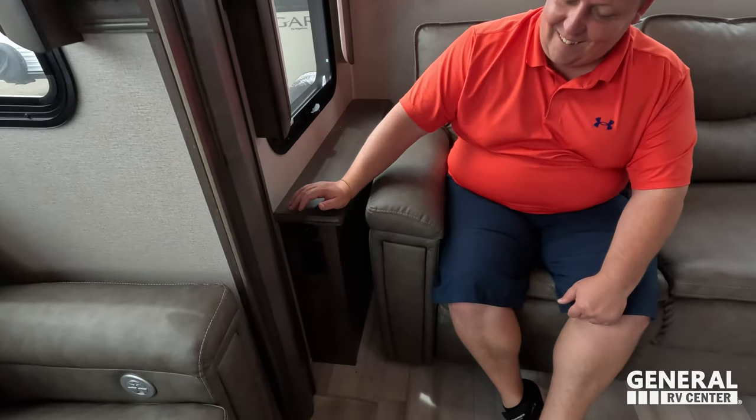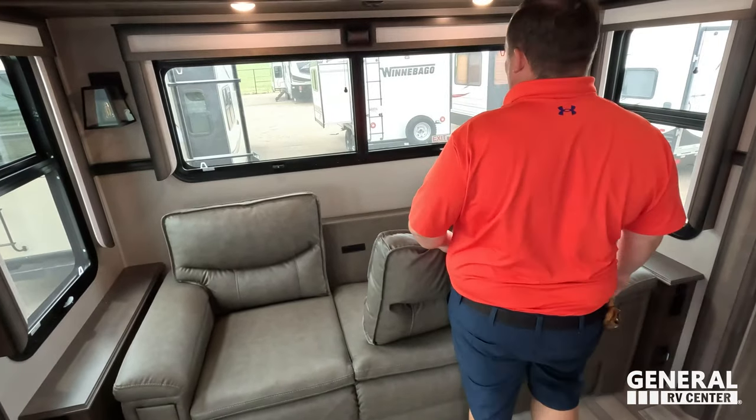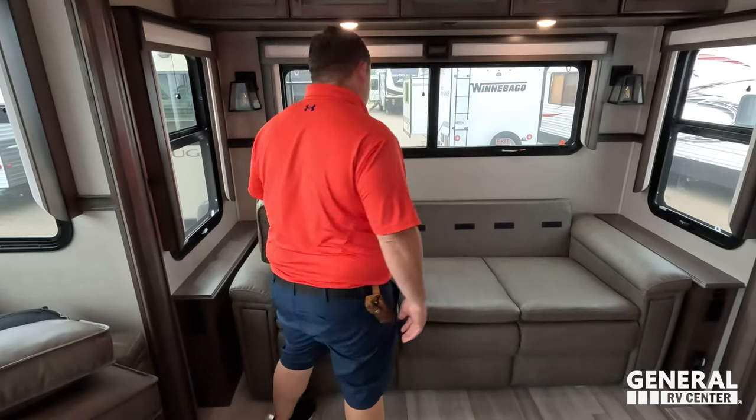There's a power outlet and end tables on each side of the sofa. This sofa does come out to make a bed.